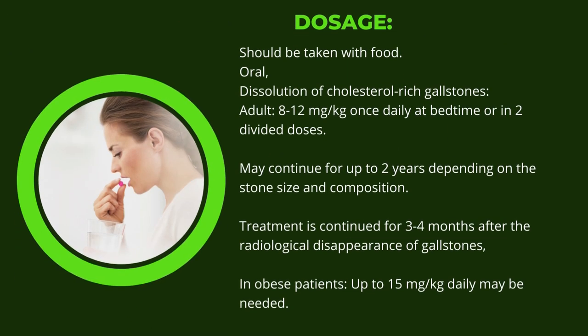Dosage should be taken with food. For dissolution of cholesterol-rich gallstones in adults: 8–12 mg per kg once daily at bedtime or in divided doses. May continue for up to 2 years depending on stone size and composition. Treatment is continued for 3–4 months after radiological disappearance of gallstones. In obese patients, up to 15 mg per kg daily may be needed.